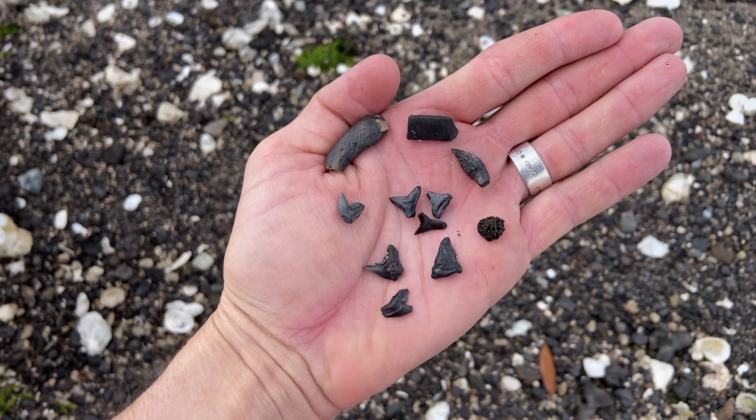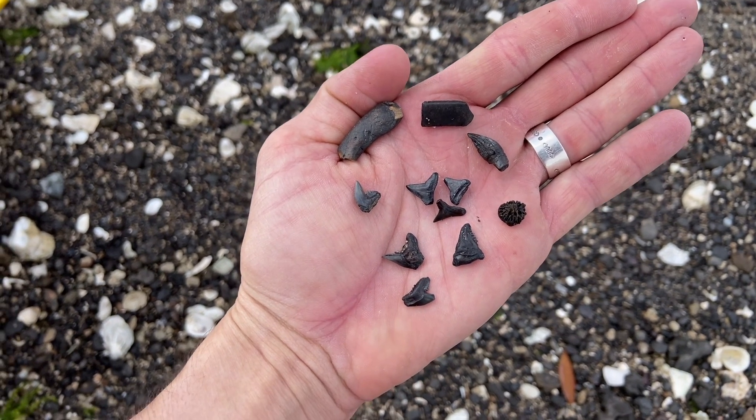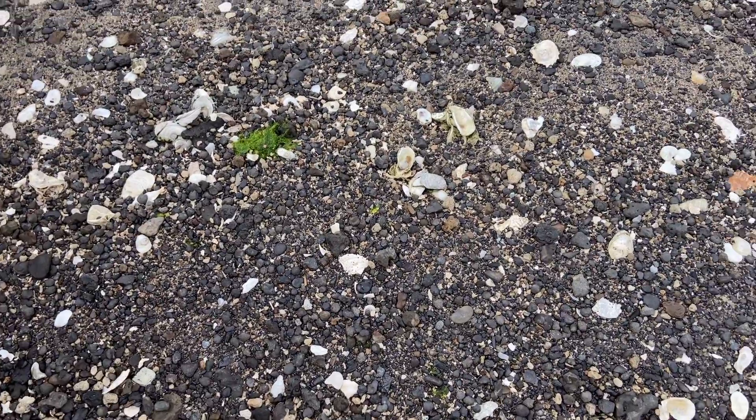Right off the boat and already, just like that, I have a dolphin tooth, a handful of shark teeth, stingray tooth, shark poop, and some coral. It looks like it's going to be a good day.